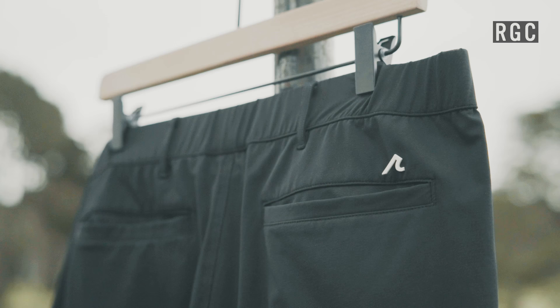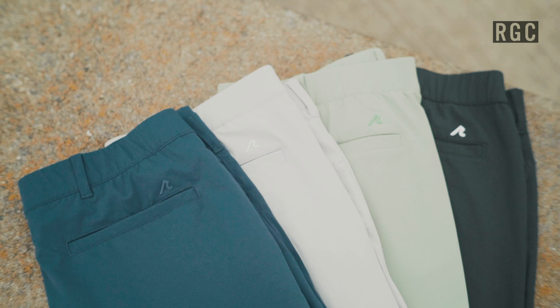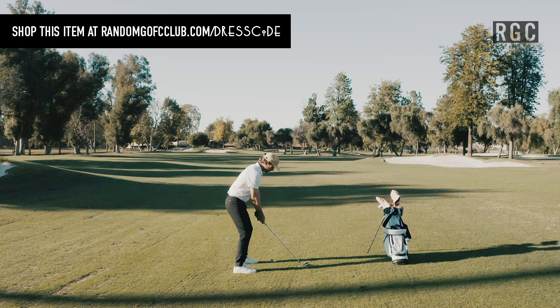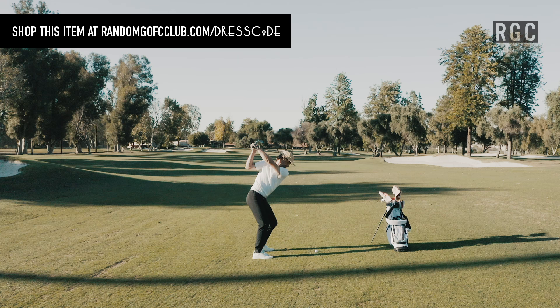It comes in four colors, which I think is really key — gray, black, light green, and navy. My go-to color for the Kent Pant by Red Vanley is black. It's a five-pocket pant, which means it's basically structured like a pair of jeans.